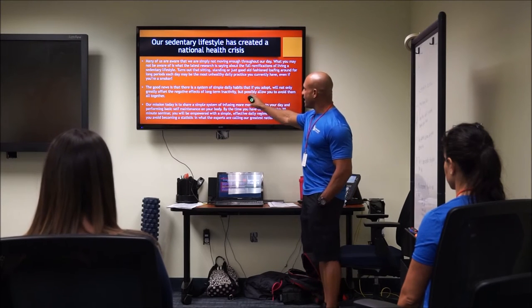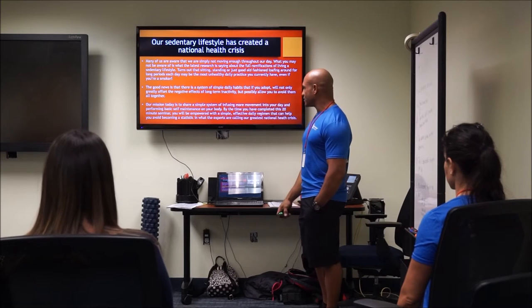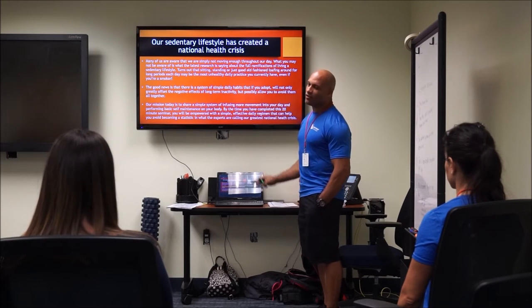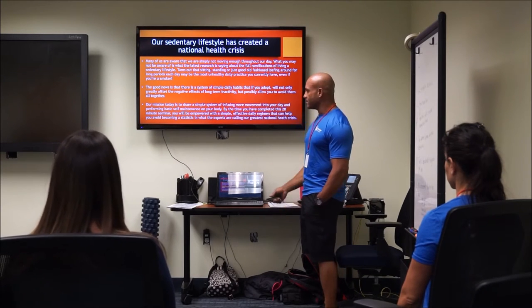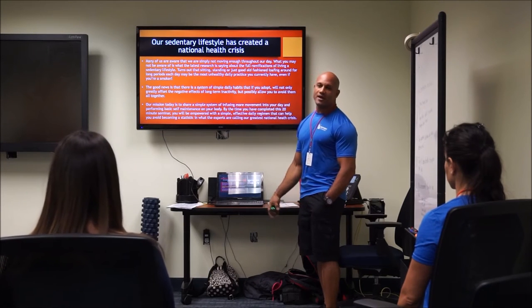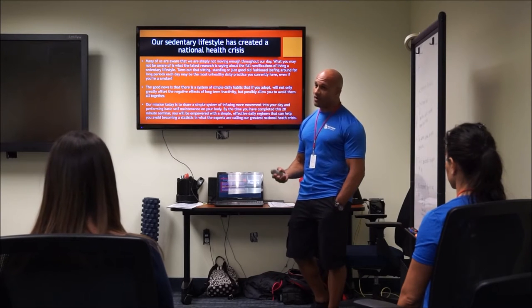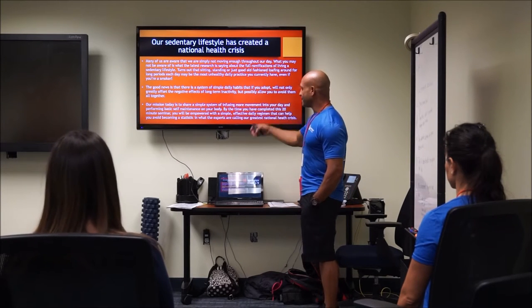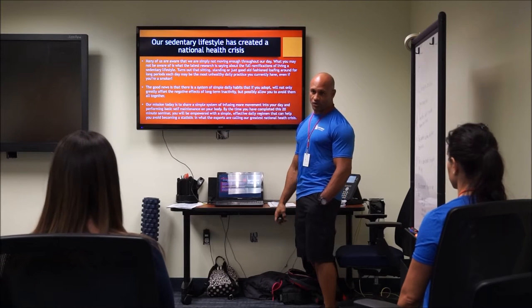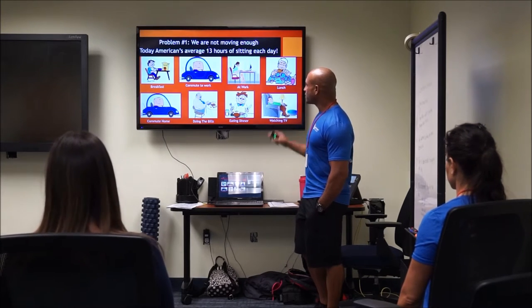The good news is there's a simple way to offset this with basic daily habits and a self-maintenance routine that can help you avoid most of these negative symptoms altogether. Our mission today is to share this regimen with you, and at the end of this 20-minute seminar you'll be empowered with something that, if done regularly, will take you out of the statistical category for premature death based on sedentary lifestyle.